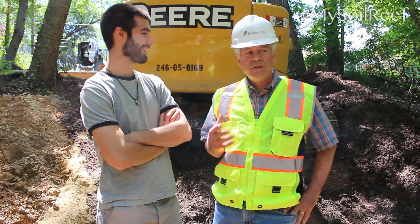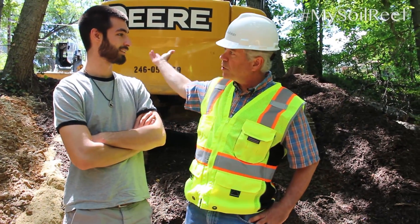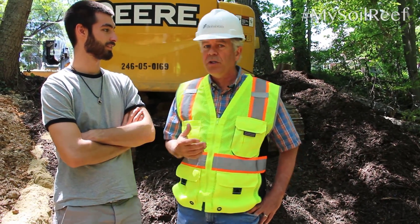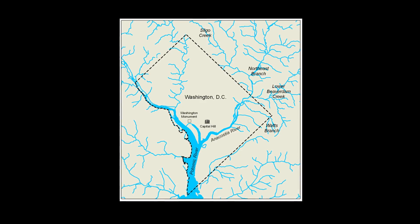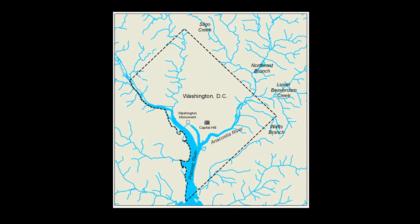We're in Southwest Washington DC — a very urban area with about 65% impervious area in the watershed coming to us. This stream ultimately discharges to the Anacostia River, which is a tidal tributary to the Potomac and to the Chesapeake Bay.